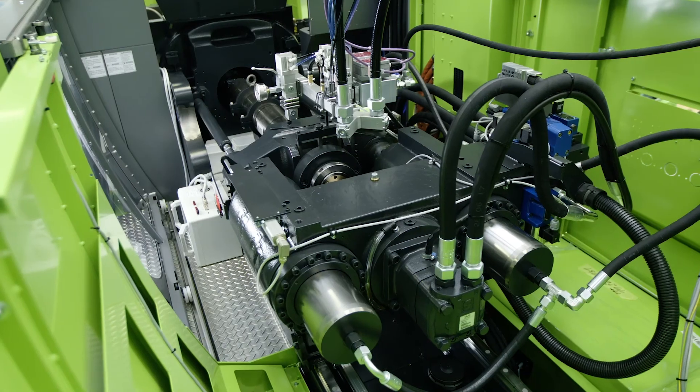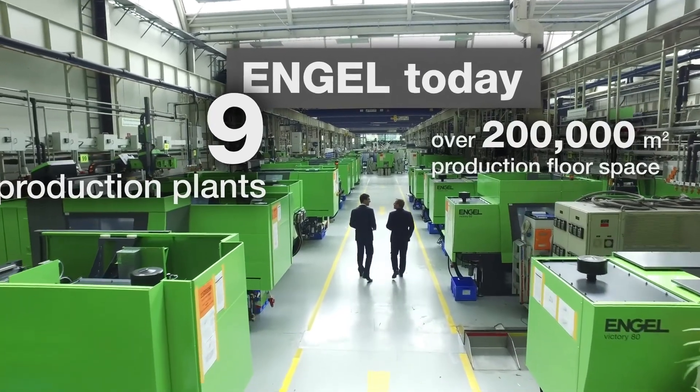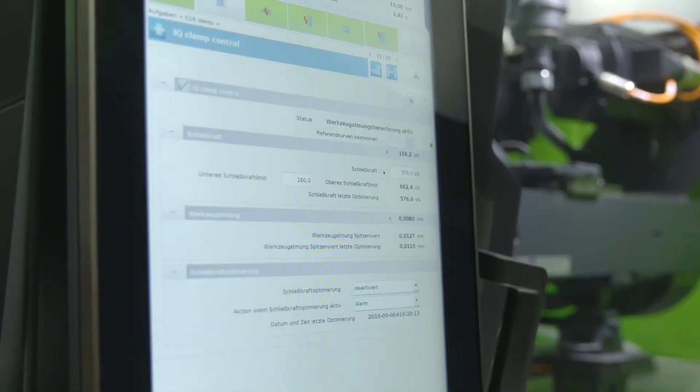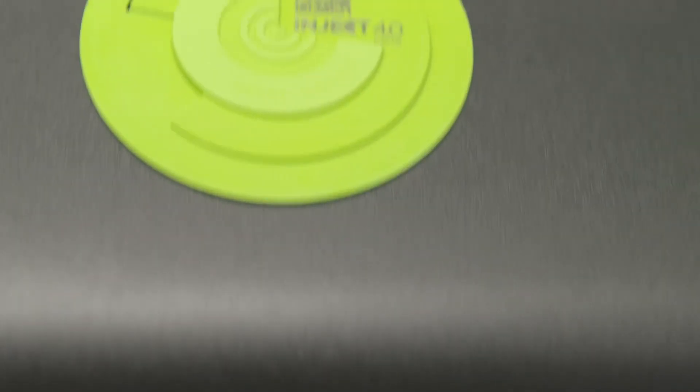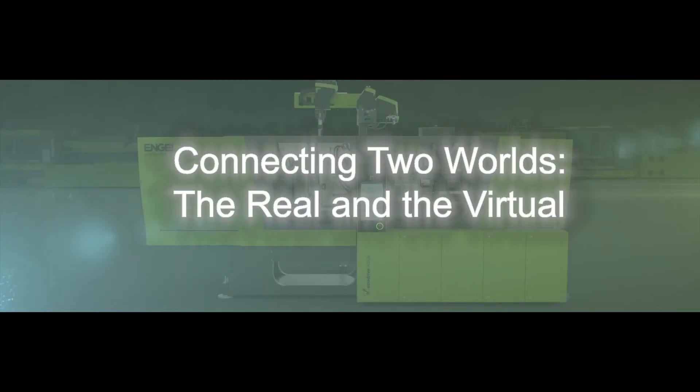Thanks, Ian. And now we'll turn it over to Dr. Johannes Killian, who will share how Engel is driving innovation through connecting data in manufacturing. Hello, ladies and gentlemen — thank you for coming to this talk about connecting the two worlds: the virtual world and the real world.